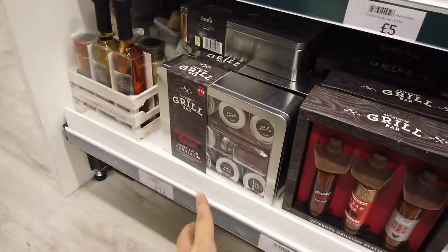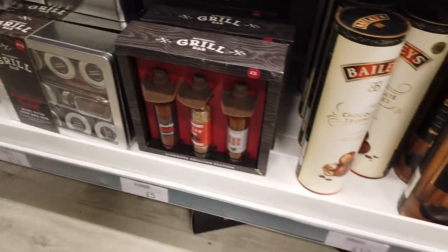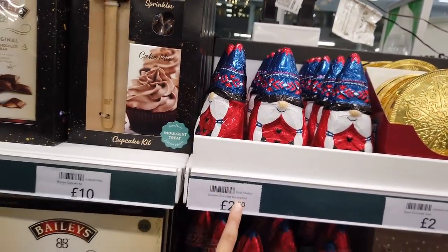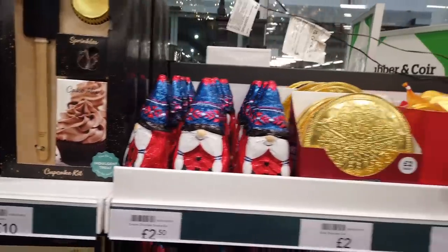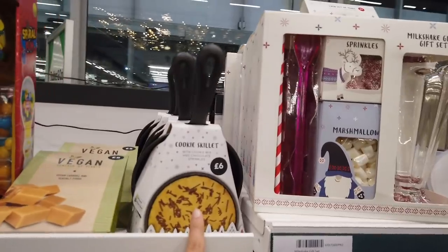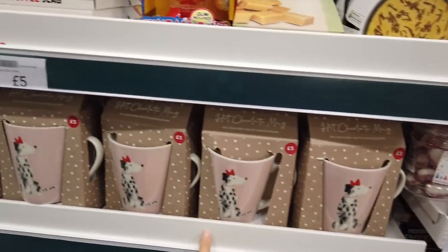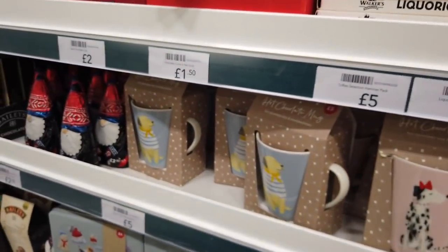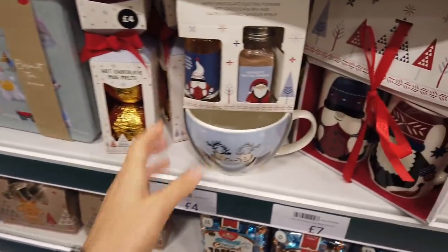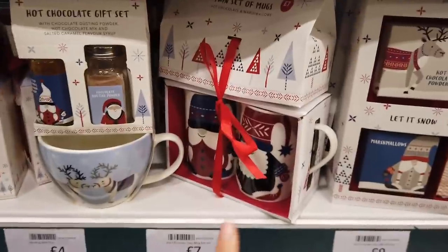Grill bar — these are more creative and interesting as gifts for guys, I think anyway. That one's a lot nicer and you know guys love their food, so it'll be a win-win. The gnomes are just everywhere now, aren't they? They refer to them as gnomes, not gonks. £2.50. £2 for the coins. That's so cute — you get a little saucepan thing with it as well. £5 hot chocolate mug. They've got a blue version as well. Biscuit tin with dog prints on. Chocolate dusting powder, salted caramel flavour syrup — £6. Another gnome thing here.